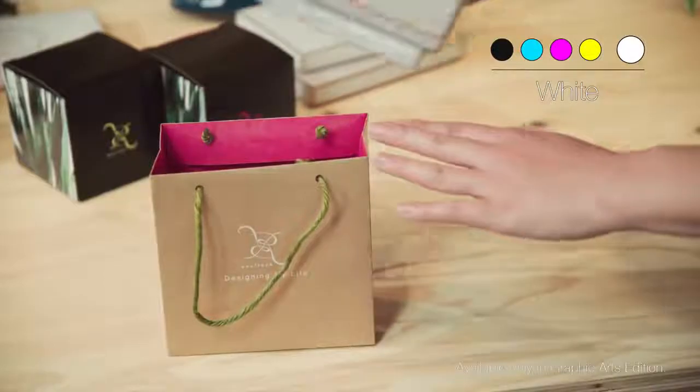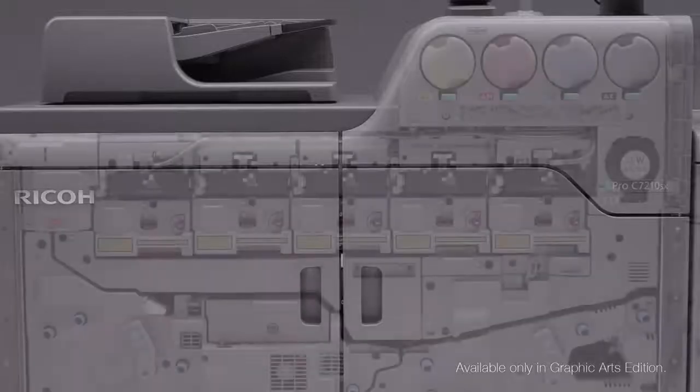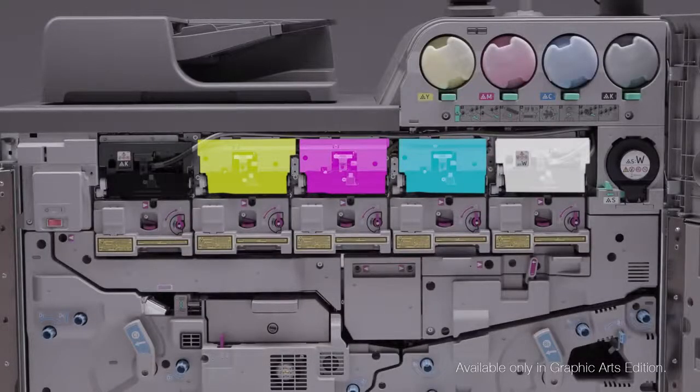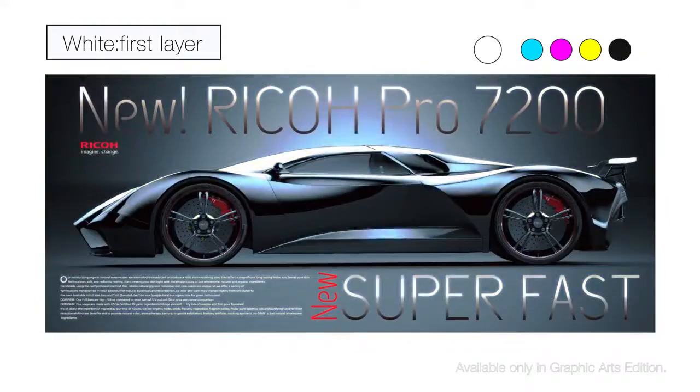Compared to offset printing, it is easy to achieve an opaque white in one pass with white toner. You can switch the black and white development unit positions or print order, which enables printing white first, making applications that use colored or metallic media far more productive.